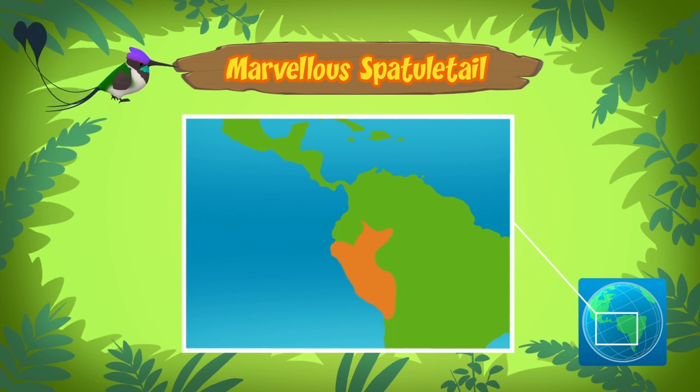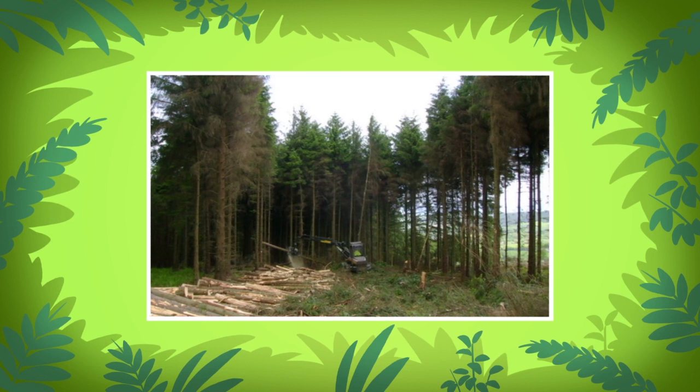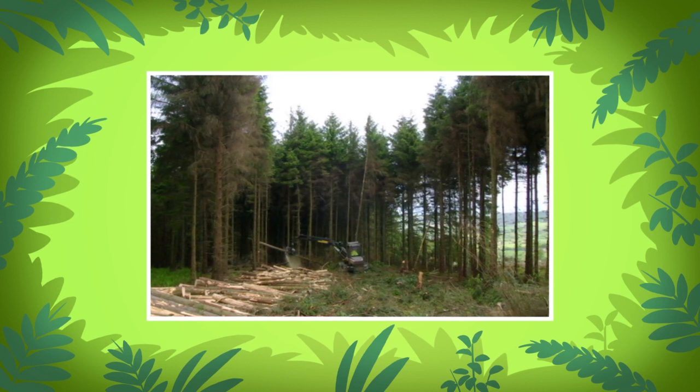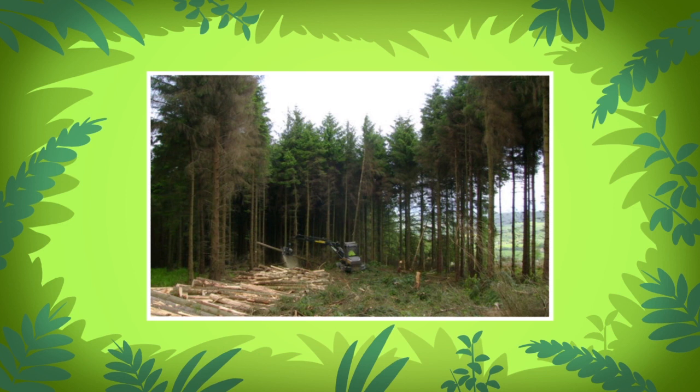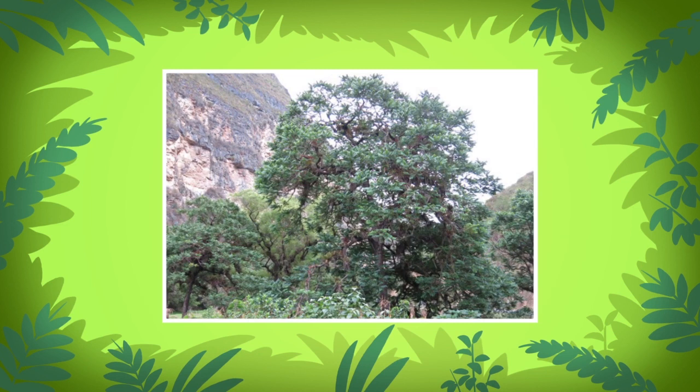Spatula tails are only found in the forest edges of northern Peru, a country in South America. Unfortunately, there aren't many of them left. The marvelous spatula tail is in danger of disappearing because their homes — the forests — are being cut down.